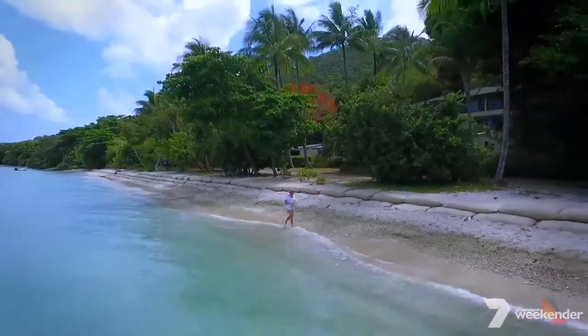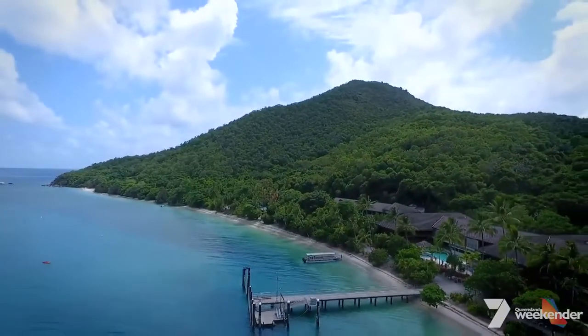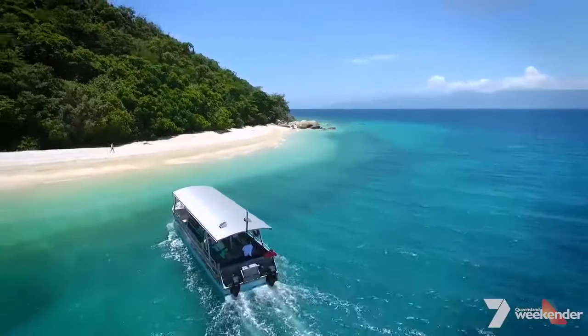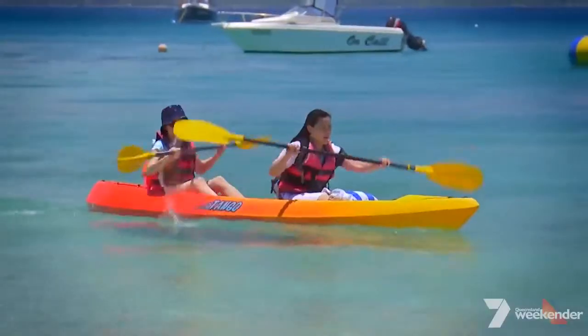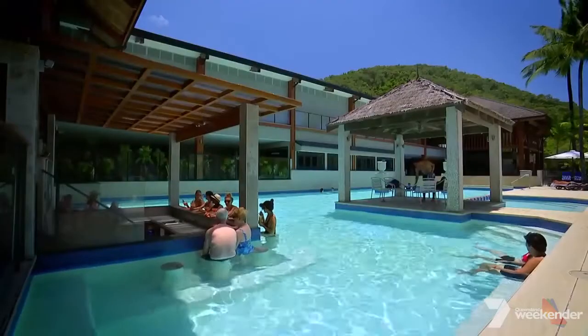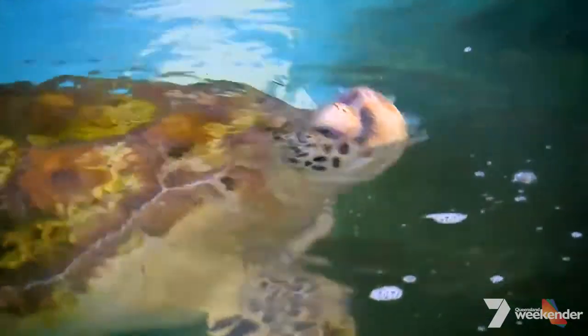Such a place does exist. Surrounded by coral reef and covered by National Park, it's one of the most unspoiled islands on the Great Barrier Reef. While the island is a natural gem, it also offers a bounty of activities — from kayaking and snorkelling off pristine beaches, gorgeous resort facilities, to its very own Turtle Rehabilitation Centre.